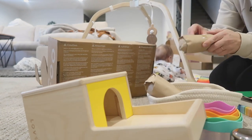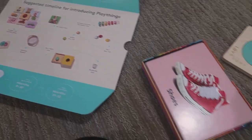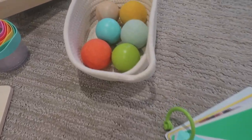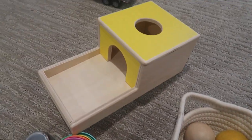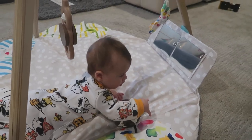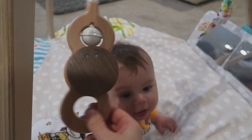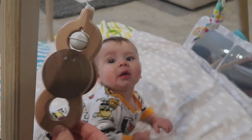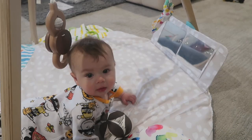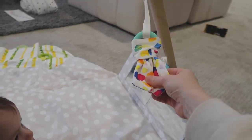They have very educational toys and it's perfect for different age groups, especially for your baby's first year. I definitely recommend checking them out — I'll link the website down below. Okay, let's get started with today's cleaning motivation while my baby plays in his little play gym. I hope you guys are having an amazing Friday and are ready to get some cleaning done with me!